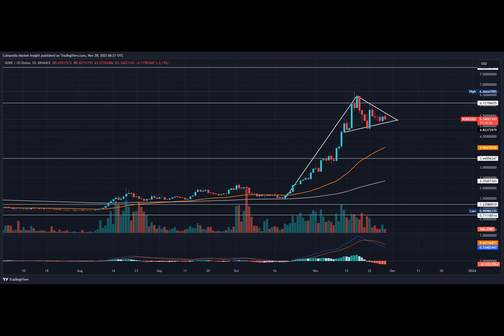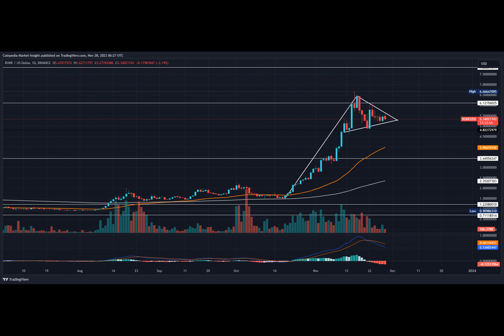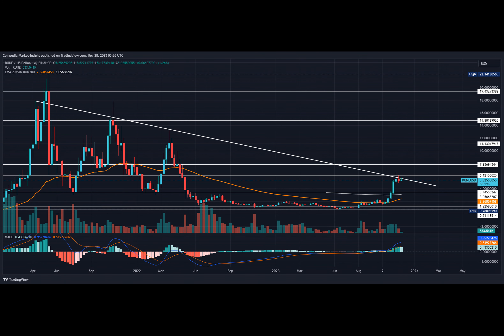The RUNE coin price makes a bullish pennant pattern in the daily chart, and RUNE enters a pullback from $6.66. Currently, the RUNE coin price trades at $5.31, with an intraday fall of 2.73% as the altcoin reverts from the overhead trend line.